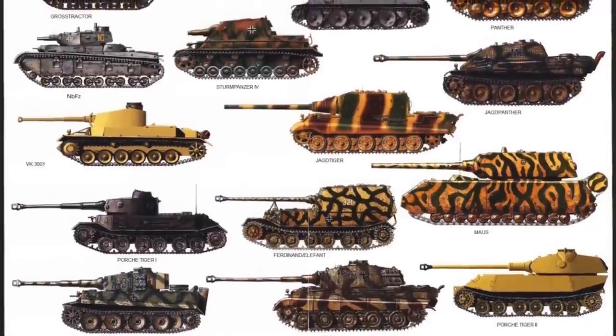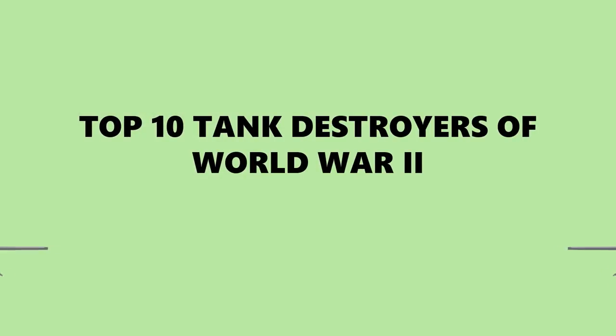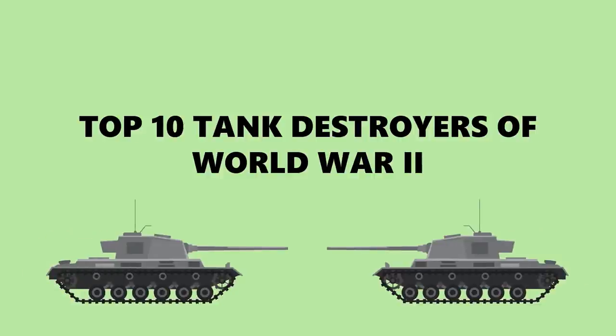In this video today, we will showcase to you the 10 best tank destroyers during World War II. Do remember that this is merely a ranking video. Without further ado, let's get right into it.